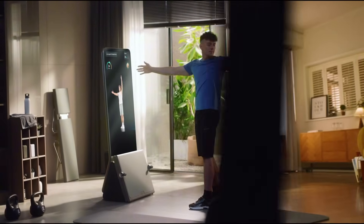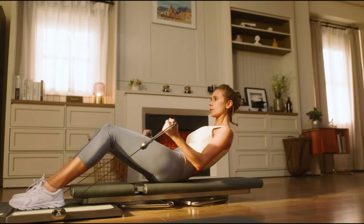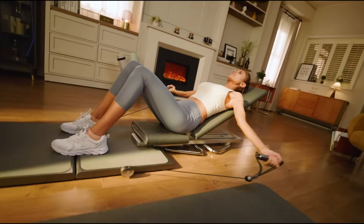With over 140 classes and 280 movements — including strength training, yoga, pilates, and aerobics — the AEKE K1 caters to a wide range of fitness goals and preferences.